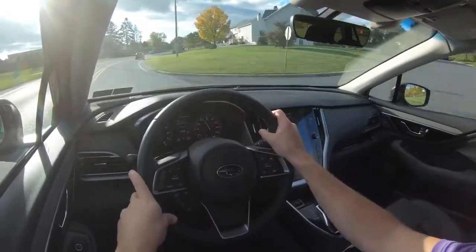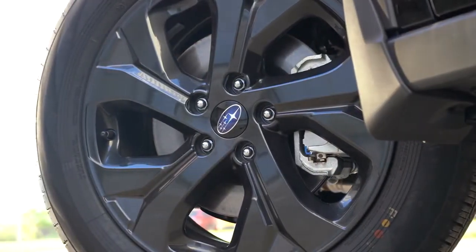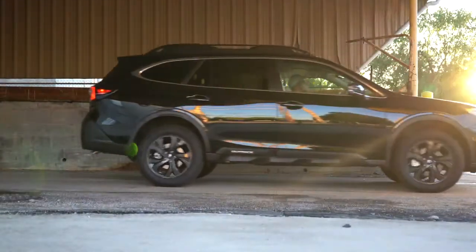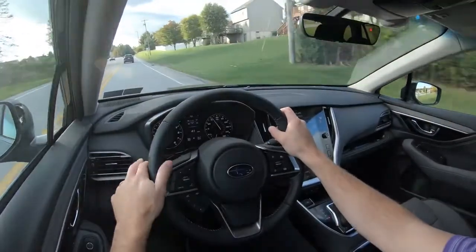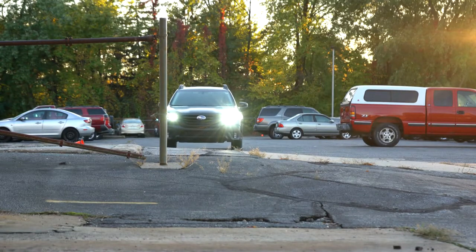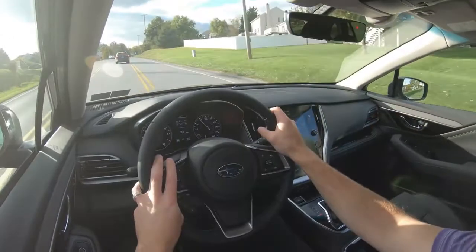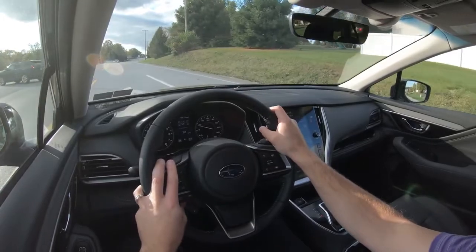Alongside that acceleration, braking is equally important. Up front you'll find 12.4-inch ventilated front discs; in the back, 11.8-inch ventilated rear discs. The 60-to-0 stopping distance comes in at 130 feet, which isn't great — typically you'd expect anywhere from 110 to 125 feet, so 130 is below average. Braking feel is a little squishy but not the worst I've felt, so braking feel shouldn't be too bad even if the statistic isn't the best.